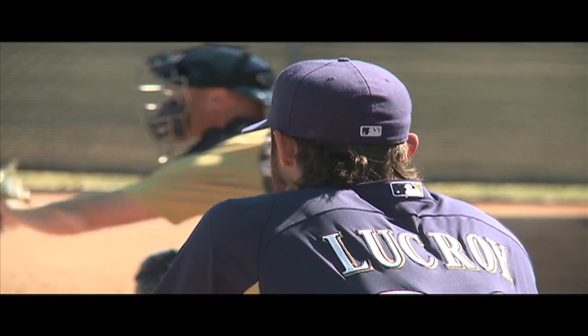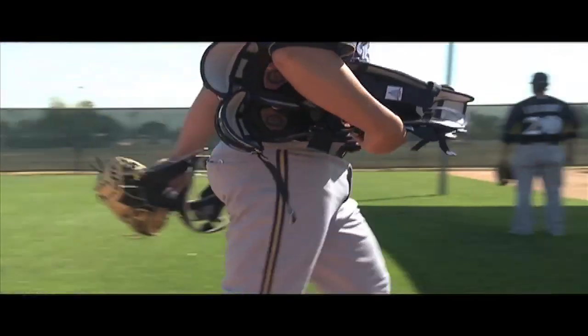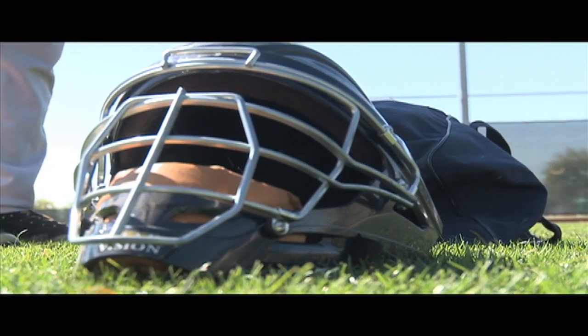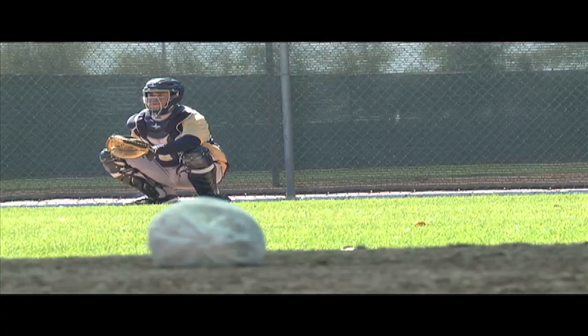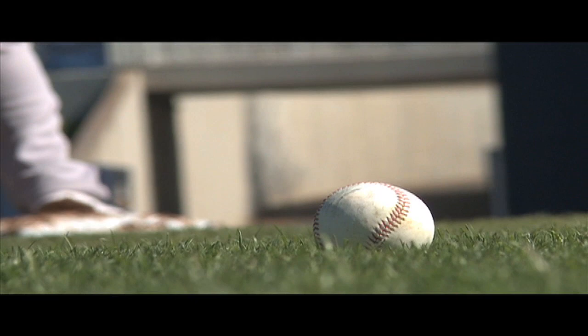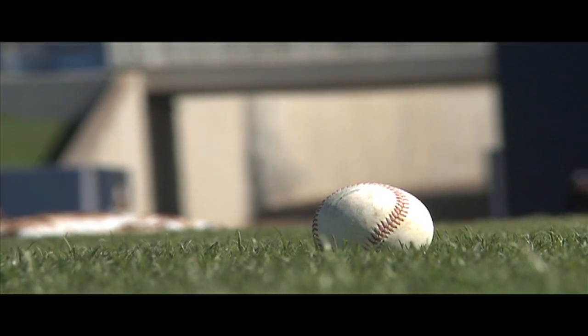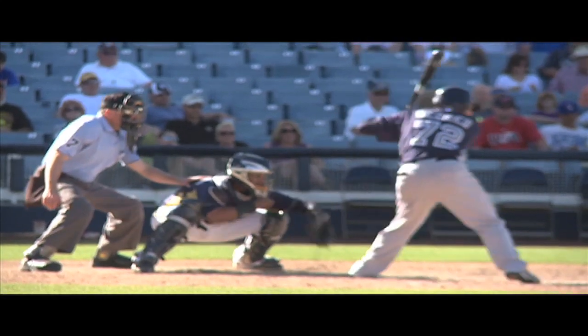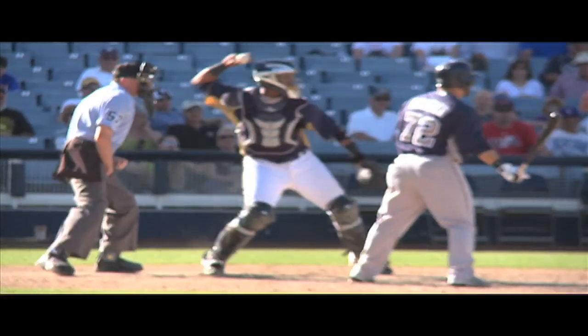When you look at a catcher, all you see is their heavy gear — their so-called tools of ignorance. But what about the man behind the mask? The catcher has the most thankless job, but is arguably the most important defensive position on the field. The catcher is involved in every single play, and every play begins with a pitch.